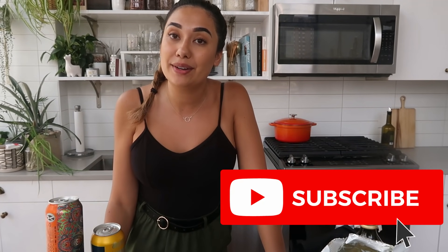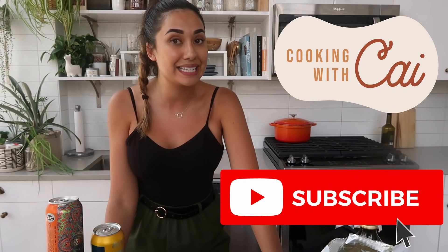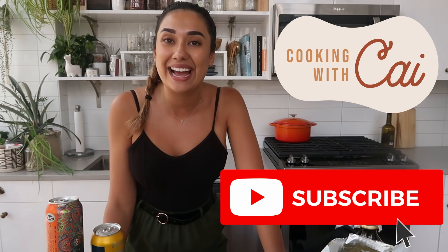That is my haul for today. I hope you liked it and saw some new items. If you have any questions, comment down below. Go follow me on Instagram — I post tons of Trader Joe's content over there as well. Make sure you hit the big red subscribe button. I cook live on YouTube on Tuesdays at 6 p.m. Central Standard Time for Cooking with Kai. Thank you guys so much for watching and I will see you next time.